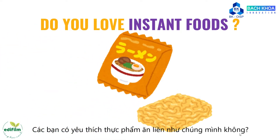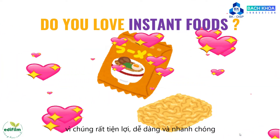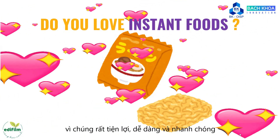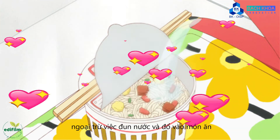Do you love instant food as we do? Instant foods are loved everywhere because they are convenient, quick and easy meals. Not much cooking expertise is required except boiling water and pouring it over the food.